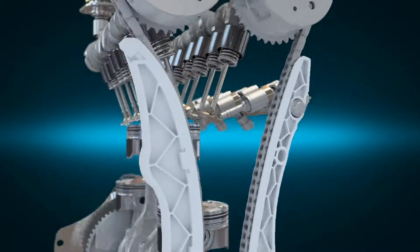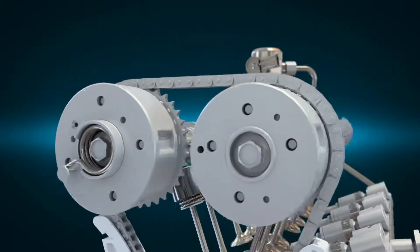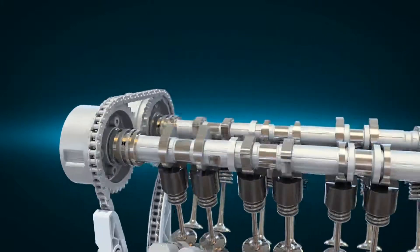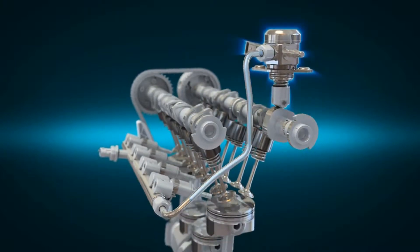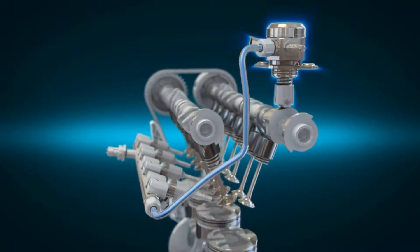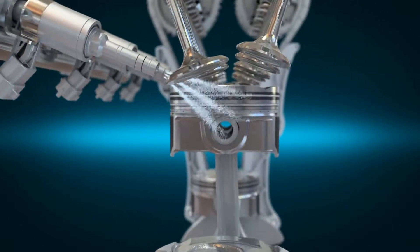The roller type chain optimizes coefficient of friction, and the dual CVVT system realizes high performance with low exhaust emissions. The high pressure fuel system facilitates precise engine control by directly injecting fuel, increasing fuel pressure up to 150 bar.